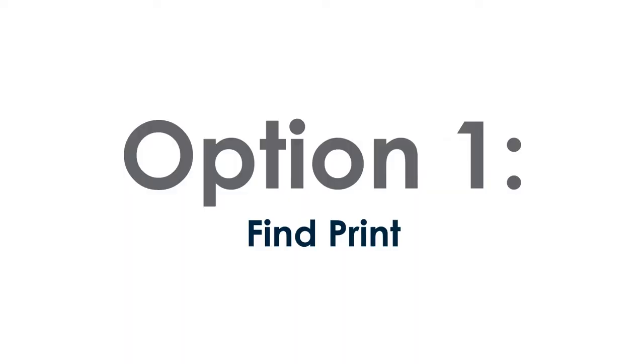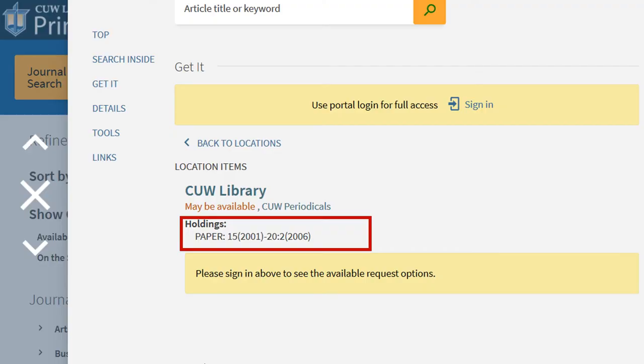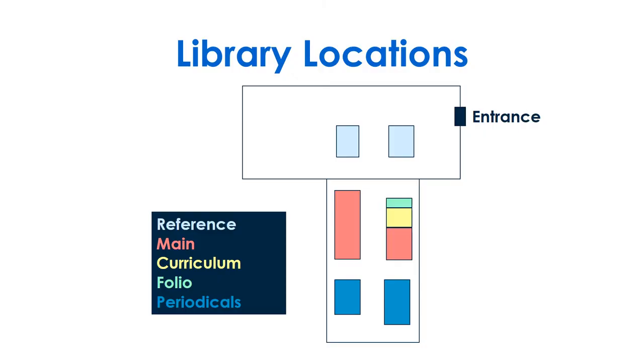Option 1 is to find the print journal on the shelves. When you click on check holdings from the search results, you'll see a range of years available in paper. If you see the years you need, come to the library and head to the periodical section at the end of the south wing.